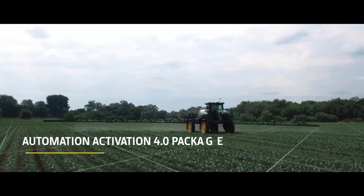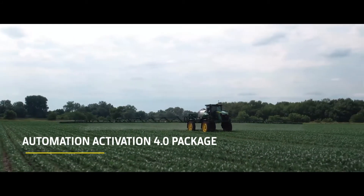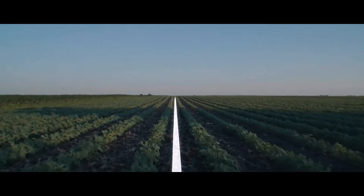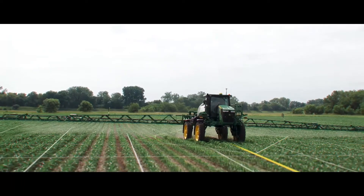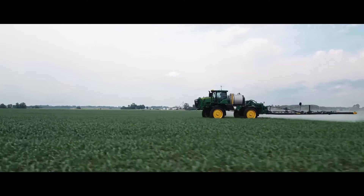Automatically find the right row with AutoPath, allowing you to maximise each field pass, reduce overlap and limit crop damage, saving you time, fuel and equipment hours.